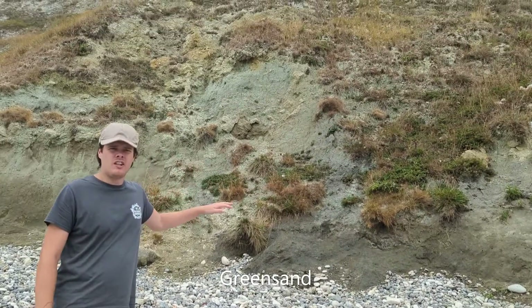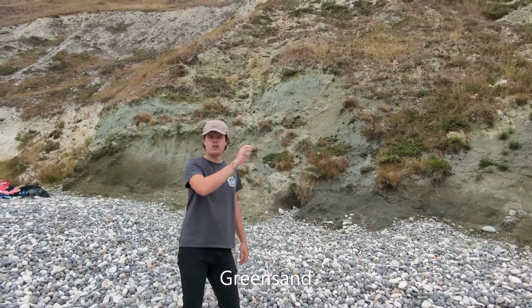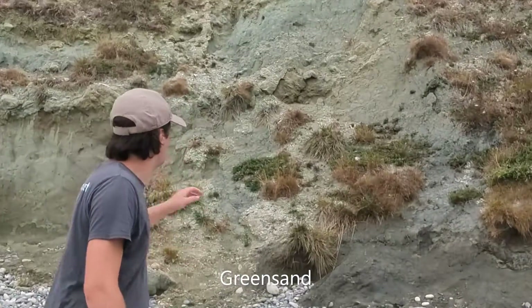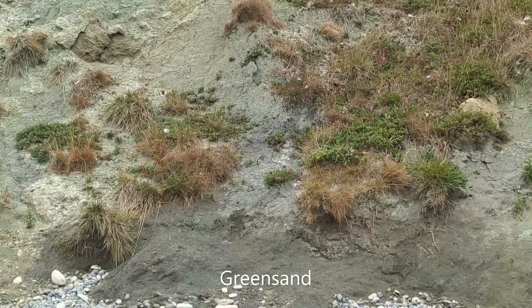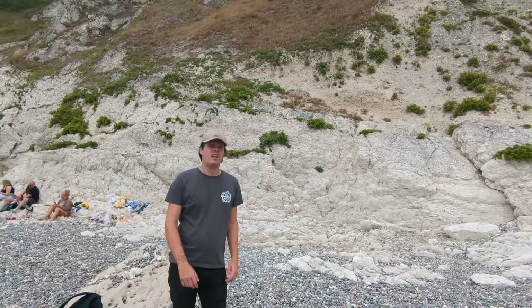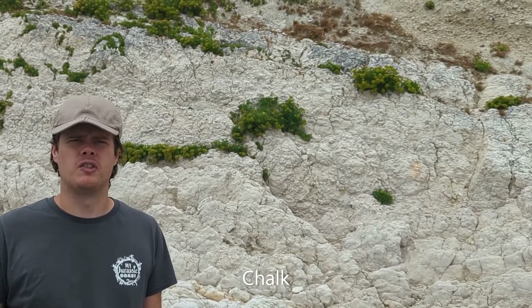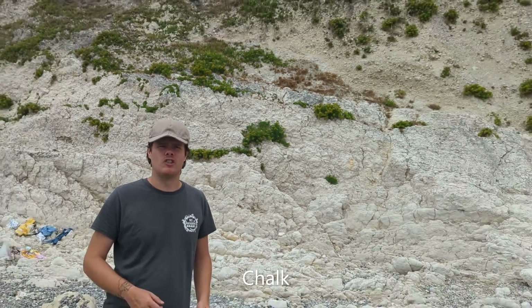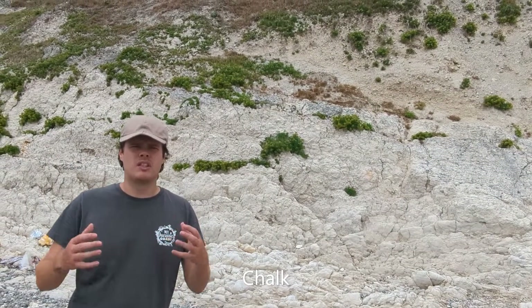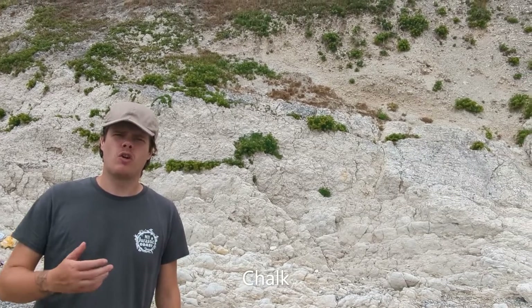The greensand marks a return to shallow marine conditions following the terrestrial Wealden clay. The green colour — this really striking green colour — is formed by a mineral called glauconite. And the chalk is the final layer of rock, the youngest rock exposed here in Lorworth Cove. They mark a return to fully marine conditions, and these white layers are built up of millions and billions of tiny organisms known as coccoliths.